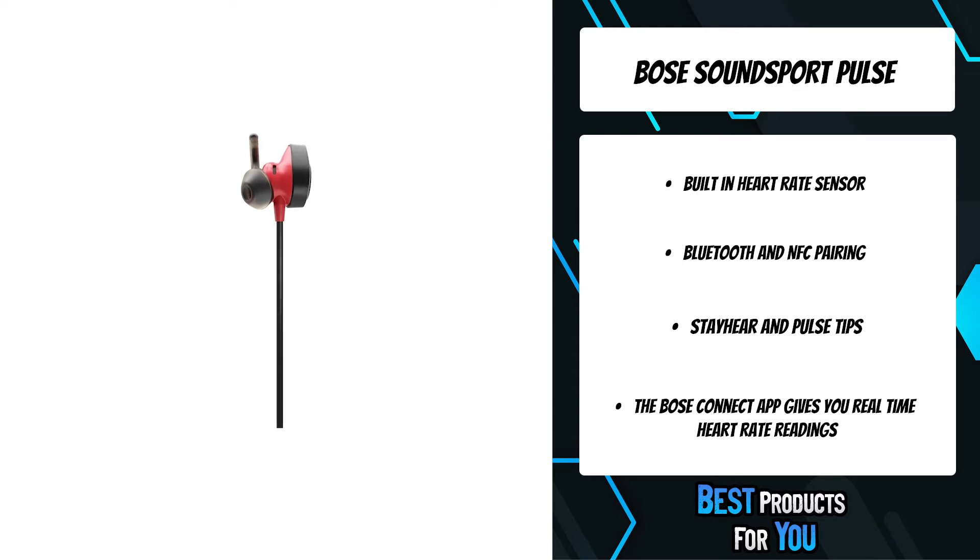A built-in heart rate sensor makes it easy to track your performance. Stay-here and pulse tips provide a secure and stable fit for your most intense workouts.